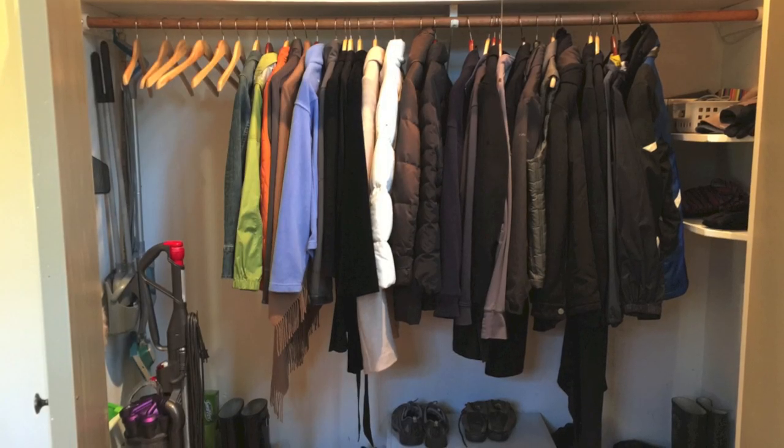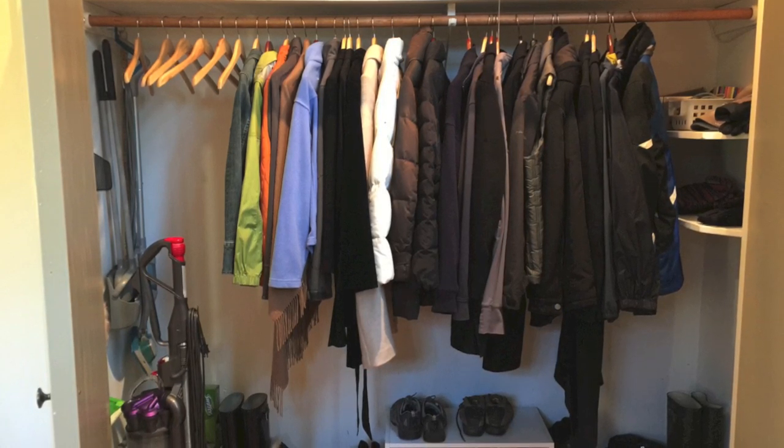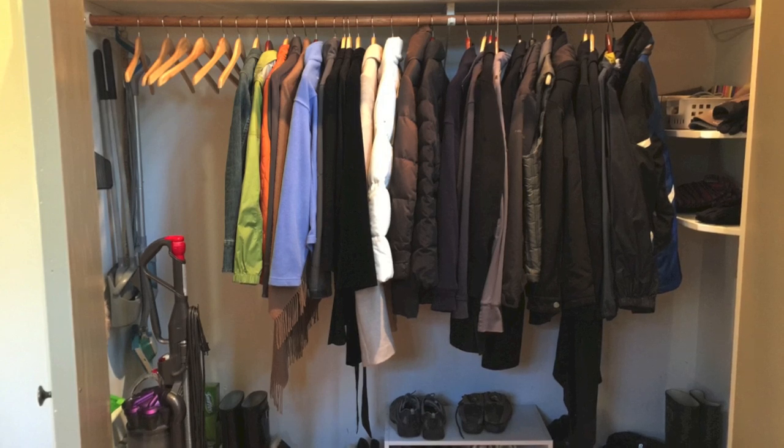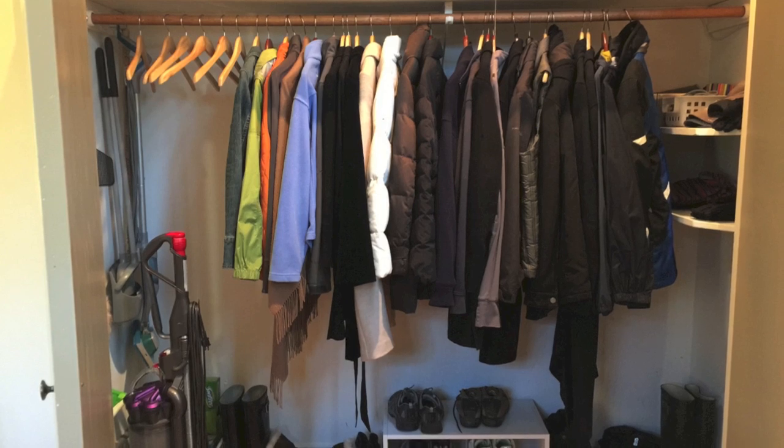Now our coat closet is ready for the holidays with plenty of room to hold guests' coats, boots, and any other cold weather gear they bring along. With more tips on how to organize your life please come and see me over at momof6.com.